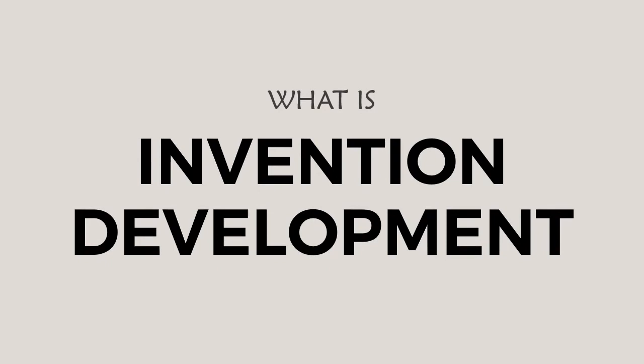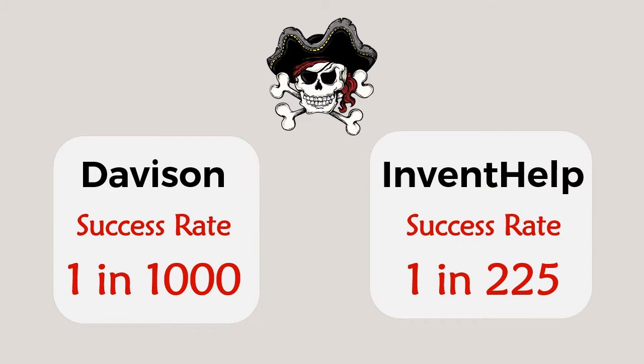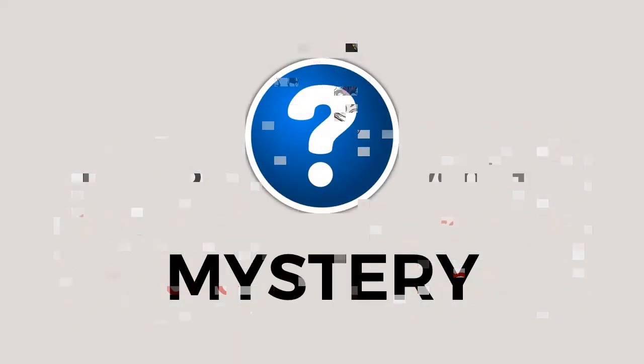In order to attain mastery over invention development — the art that holds the key to your destiny — you have to know what invention development is. Part of the reason companies like Davison and InventHelp have capitalized so heavily on startup inventors like you in this industry is the mystery that surrounds what invention development is. After this video, you'll be in no doubt what it is and you'll see an exciting opportunity open up in front of you as you start to see with clarity what's required to patent and license or release your product.